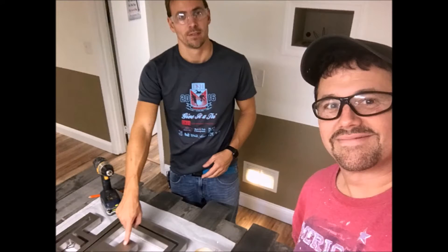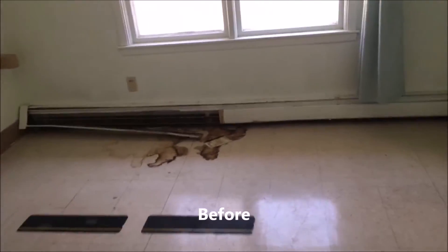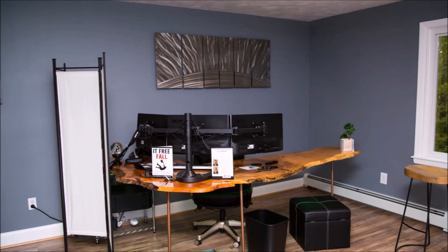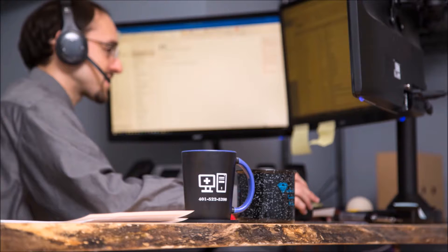We redid the whole reception room — repainted it, put some new lighting in, and did the desks. Moving through the offices, we have a lot of offices in this new location. Before, the heating system just did not work, so we had to redo the entire heating system. Afterwards, as you can tell, the offices came out great — new desks, new floor, new windows, pretty much like new offices. Very easy to keep clean and a very homey feel, so we do enjoy these new offices a lot.